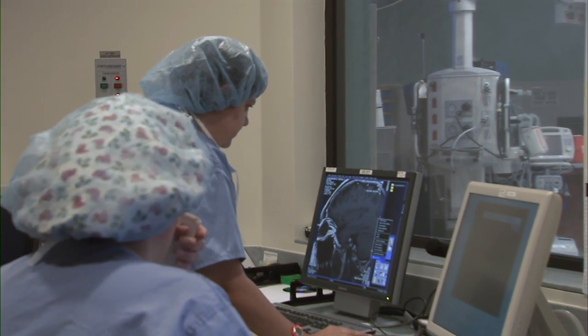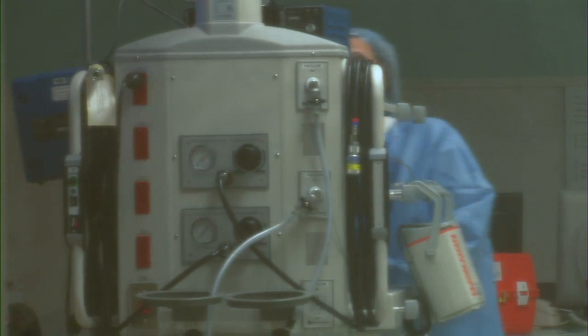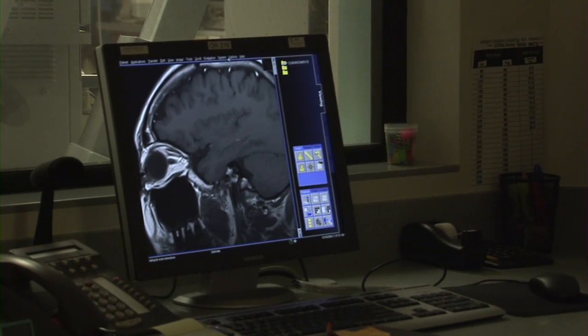It's one trip to the OR. The iMRI Surgical Imaging Suites include high-field intraoperative MRI scanning, integrated surgical image guidance — which acts like a GPS system inside the brain — and full information and data management.